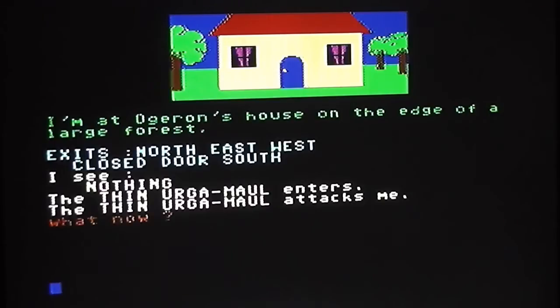The game has loaded and there's no introduction or title screen — you just get started straight away. One thing to mention straight away is it's got a Rob Hubbard tune playing in the background, which is something I've lamented on other text adventures — they could have put some music in. So there is some atmospheric music playing, and straight away you can see I'm at Ogre Ron's house on the edge of a forest, and a thin Ergamore has entered the screen and attacked me.